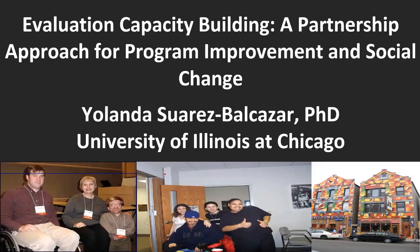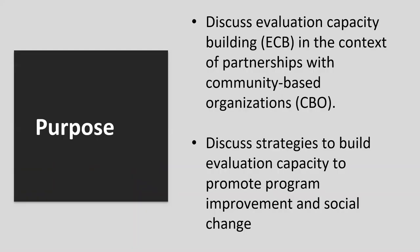Thank you. Good evening, everyone — and good morning to those of you in Australia. What I'm going to do is take some of the principles that Ryan talked about and walk you through an example. We're going to discuss how evaluation capacity building could be transformative at the level of community organizations.